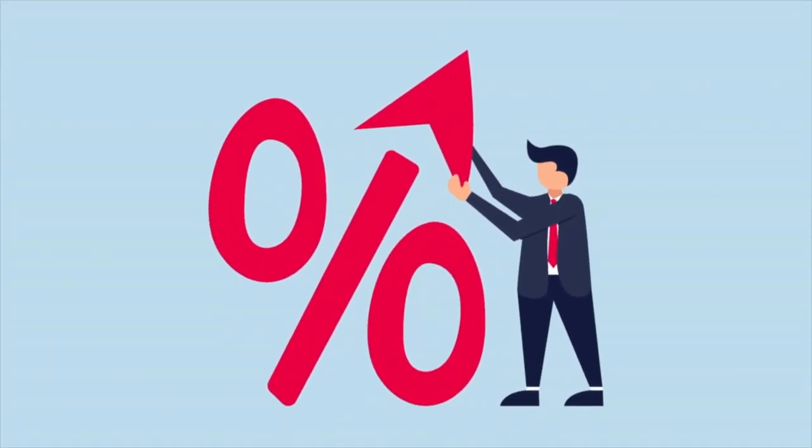I'm Lisa Salt with RE-MAX Vernon Salt-Fowler and today we're going to talk about Rate Lock Protection. So you found your dream home, you're ready to secure a mortgage, and what happens if those interest rates suddenly skyrocket before you close on the house? This is where Rate Lock Protection comes in.